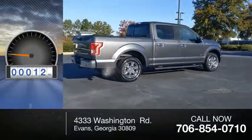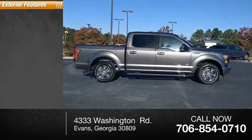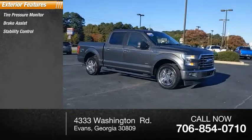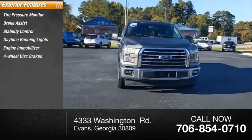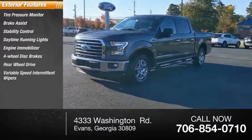This vehicle has less than 45,000 miles. Here are some of this vehicle's great options: tire pressure monitor, brake assist, stability control, daytime running lights, engine immobilizer, four-wheel disc brakes, rear-wheel drive, variable speed intermittent wipers.